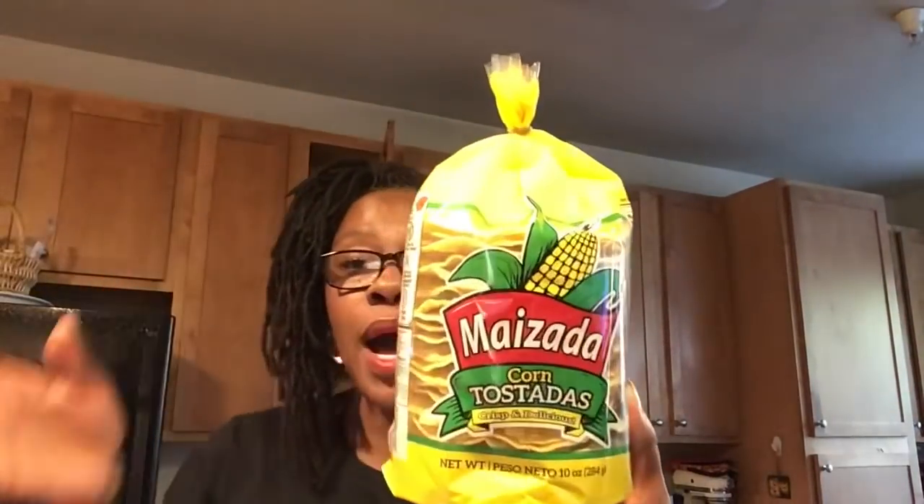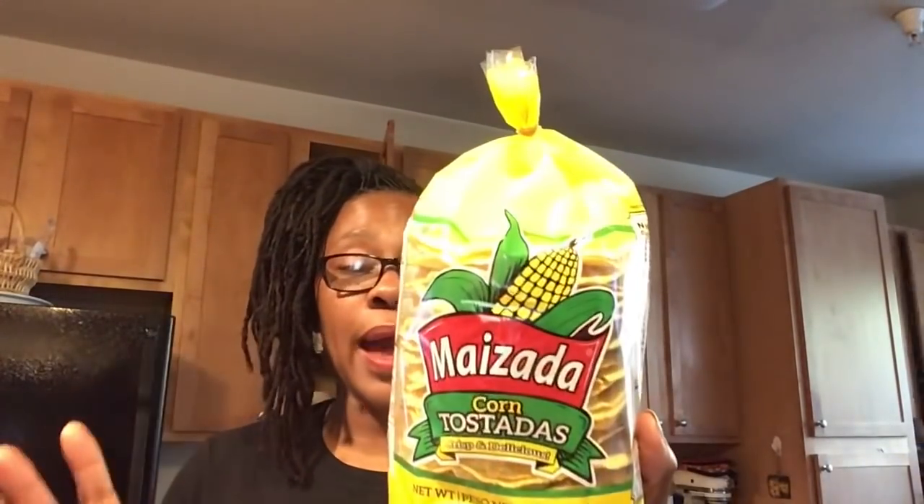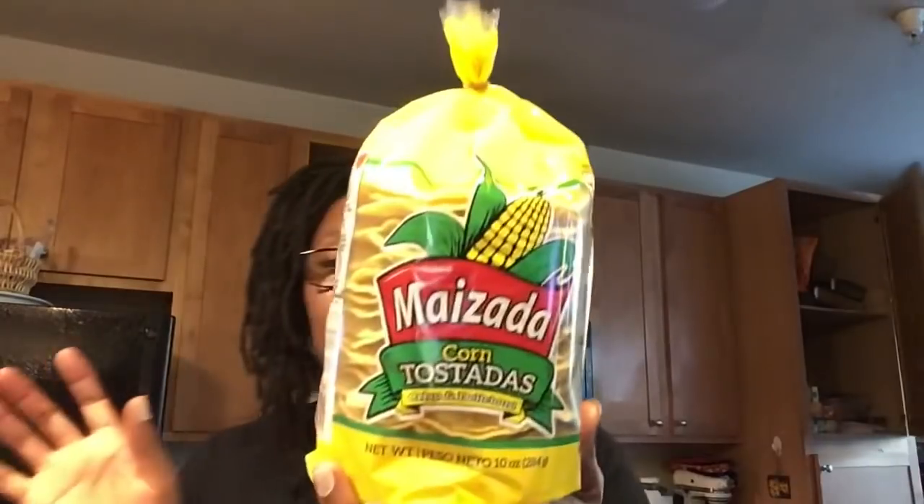Then the Mazada corn tostadas — it's not that the Dollar Tree hasn't had them consistently, but I've actually been finding that the Dollar Tree has had them but they've been crunched up, and these are not. So I was really happy to get some corn tostadas that were pretty much complete and full. This is a 10-ounce container. So we will throw some refried beans on there and so on. My kids enjoy them, and so do I.